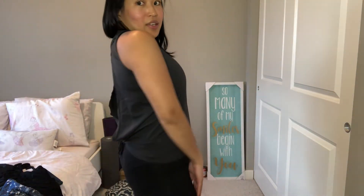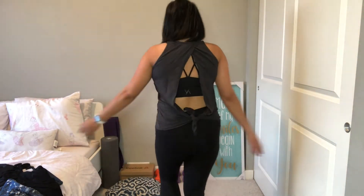So what do you think of this outfit? Nice and simple.